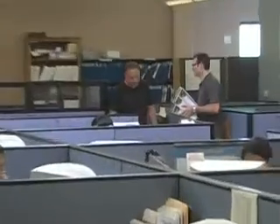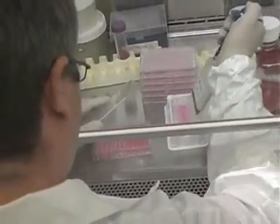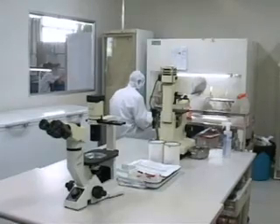We adopted a progressive business model where we started with developing reagent antibodies for the marketplace. Then we moved on to diagnostic products.